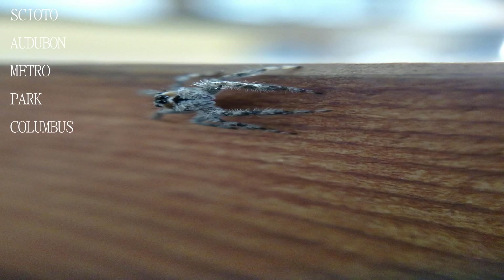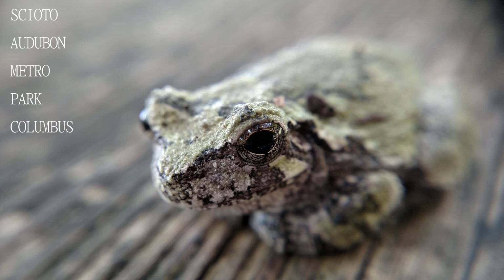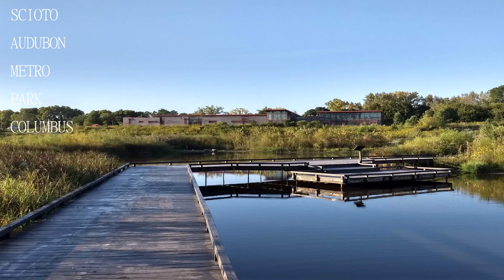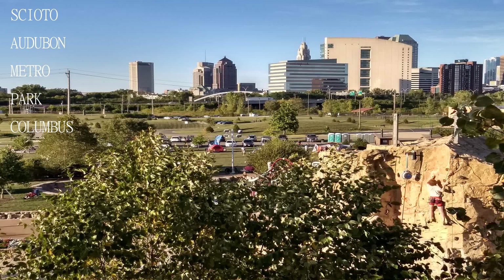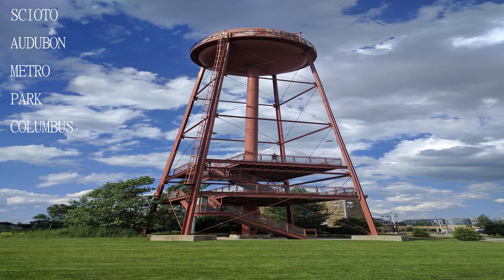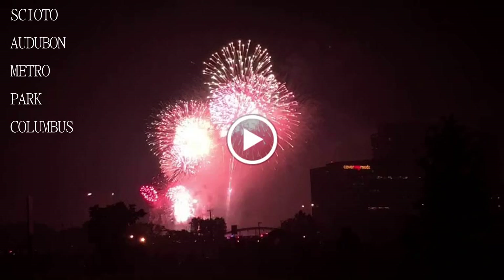Beautiful park in the middle of the city with numerous trails that wind through all types of areas including grassland, wooded, swampy areas, and prairie — also next to a river. Great area for bird watching, a great nature center, an intricate climbing wall, and an interactive play area playground. Inline skaters and bicyclists also use the trails alongside walkers, as the trail is wide enough for both.